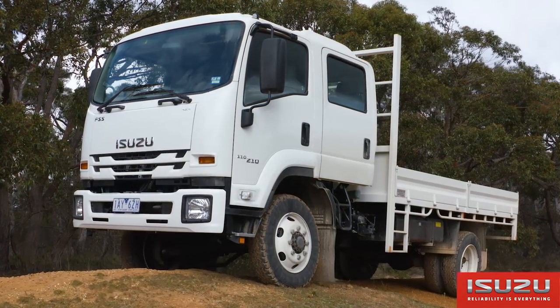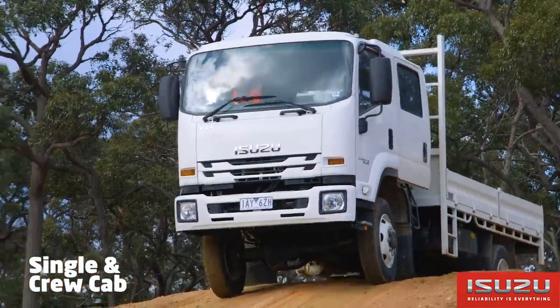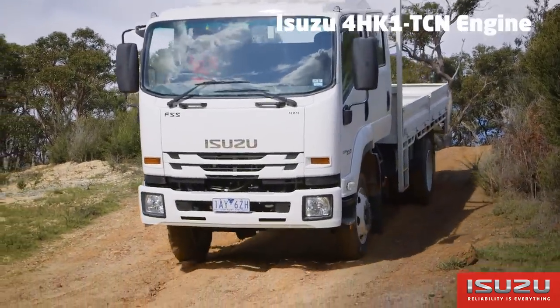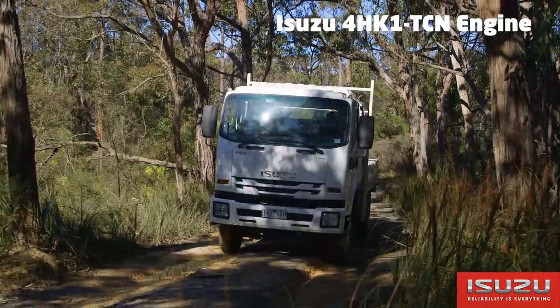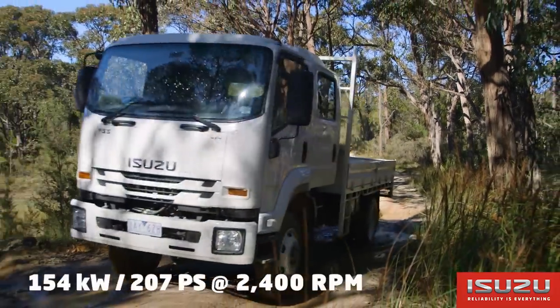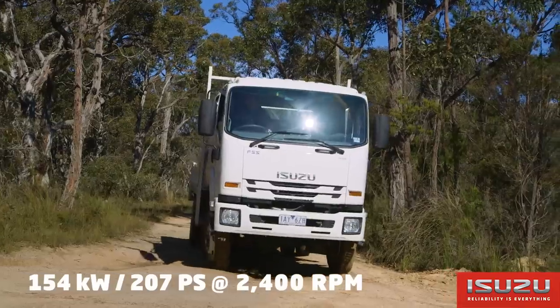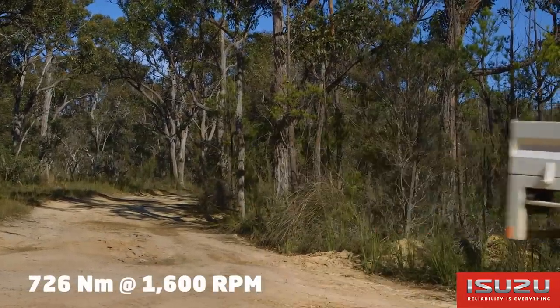The FSS 110-210 4x4 comes in single and crew cab variants at 11 tonne GVM and 16 tonne GCM. Powered by the Isuzu 4HK1 TCN 4-cylinder 16-valve turbocharged intercooled common rail diesel engine, the FSS produces 154 kW or 207 PS at 2400 RPM and 726 Nm of torque at 1600 RPM.